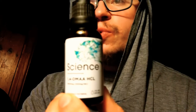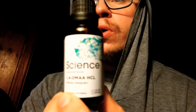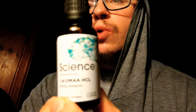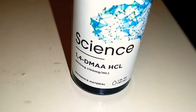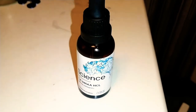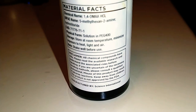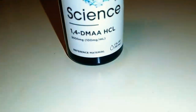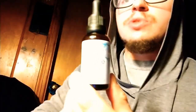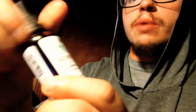The specific batch I have from the website I ordered it from is DMAA 1-4, not DMAA 1-3. The DMAA that I bought online comes in a vial with 3,000 milligrams in the whole bottle, at 100 milligrams per milliliter.